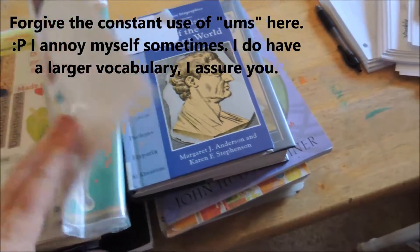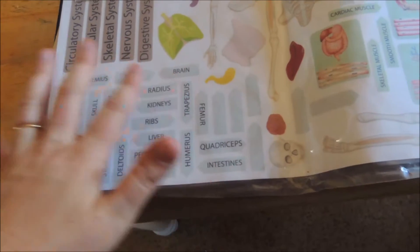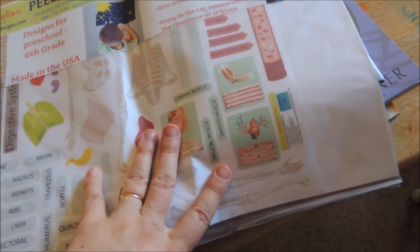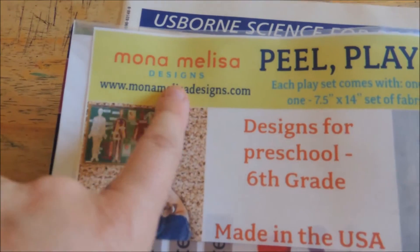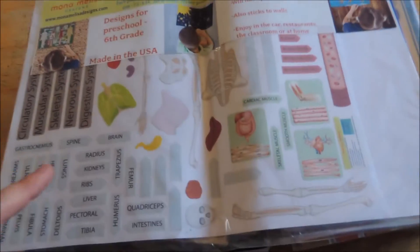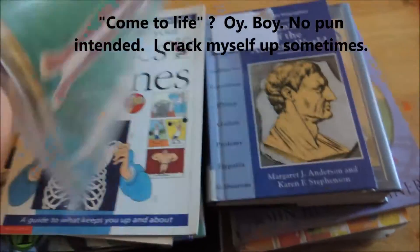This is the Melissa and Doug Peel and Learn Mini's play sets, and it's got the brain, the spine, the circulatory system, muscular, nervous, and all these systems. It's a Peel and Play set. This is the smaller size, and I thought this would just be one more way that their science will come to life. It hasn't been opened yet, because that's kind of like a treat — once you've learned it all, you get to do it all together.